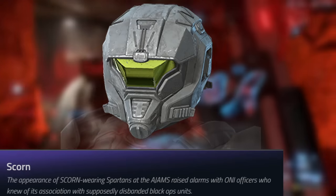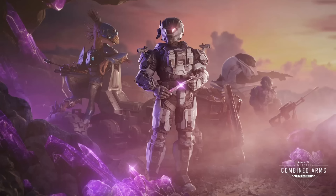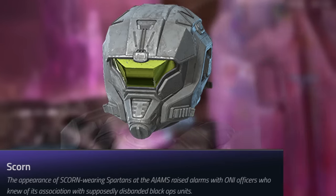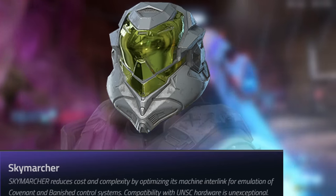Moving on to the next helmet, we got Scorn, which is actually a helmet that's going to be a part of the Combined Arms operation. This one doesn't seem to have any helmet attachments currently, but yeah this will be the helmet of that operation. On to the next one, we got Sky Marcher.